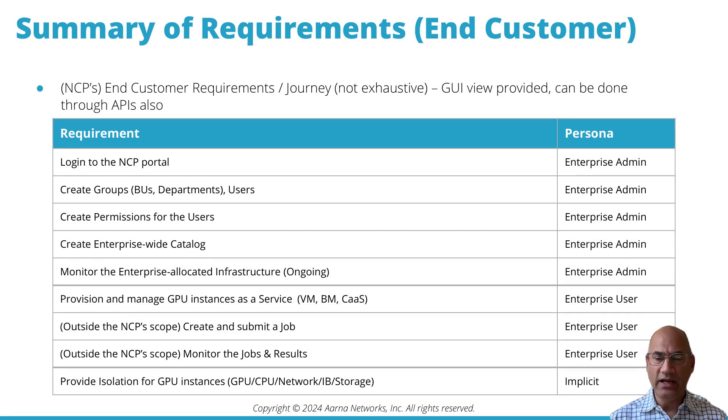The enterprise admin also creates an enterprise-wide catalog of machine learning applications and monitors the entire infrastructure. The enterprise user needs to provision and manage GPU instances — virtual machines, bare metal, container-as-a-service. The next two requirements are outside the scope of the infrastructure-as-a-service layer but are listed for completeness.